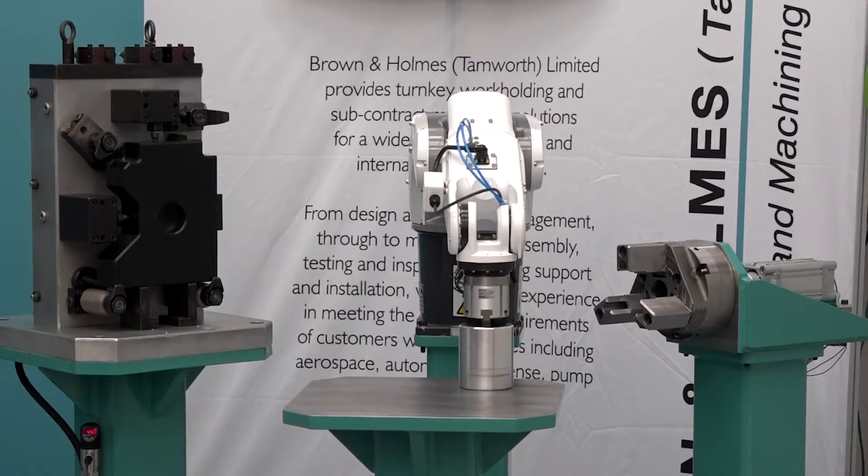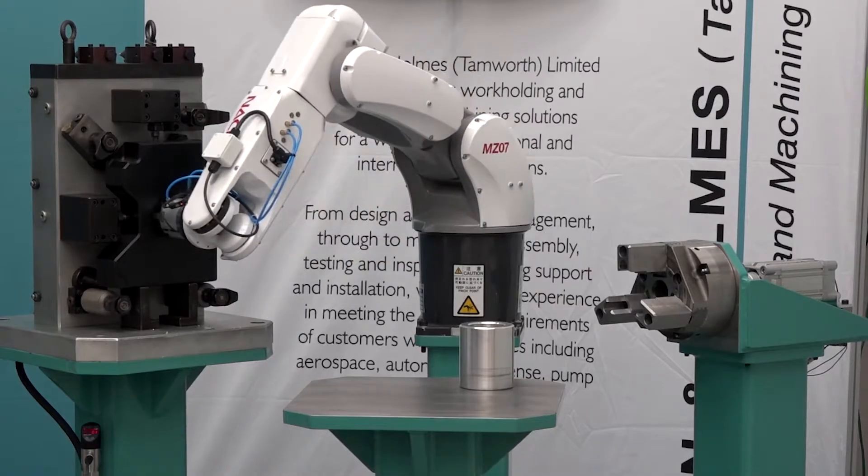Brownland Homes was established in 1939, and back then they didn't have technology like this. The Nachi robots and the Techman robots are the latest acquisition to Brownland Homes and they really complement their entire product range. In this demonstration behind me, you can see the robot loading a hydraulic fixture and a pneumatic chuck — everything manufactured here for bespoke applications at Brownland Homes. Paul is next door looking at the manufacturing facility.